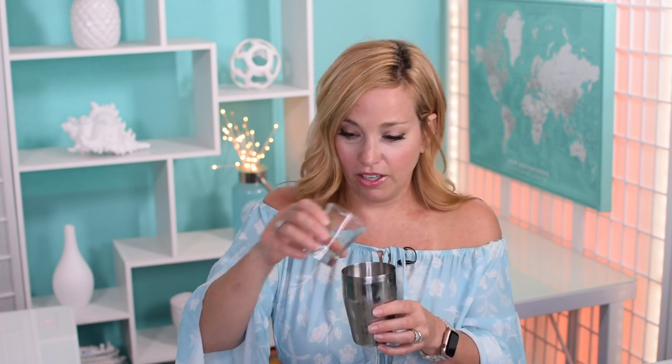Then we're going to pop one ounce of orange liqueur in — I'm using Cointreau, but you can use triple sec or even Grand Marnier. There it goes. Then a half ounce of fresh lime juice — I'm actually using lemon juice, it's just what I have on hand, but I think that's okay. Then we're going to pop a sprinkle of cinnamon into the shaker. This is what makes it fun and holiday-ish — you have to have a tiny bit of cinnamon.